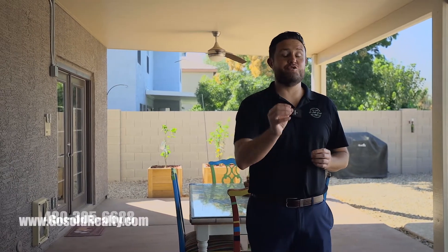Now, if you'd like to set up a showing on this beautiful home, feel free to call us at 480-305-6688, or just go to our website, gosoldrealty.com. Thank you so much for joining us today. If you have questions about buying or selling, let us know, and until next time, have a great day.